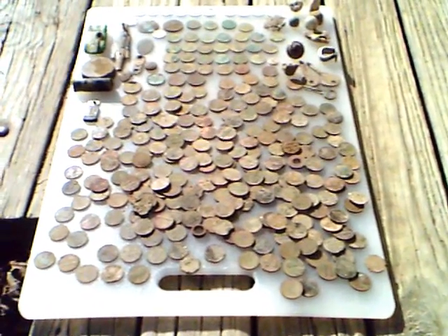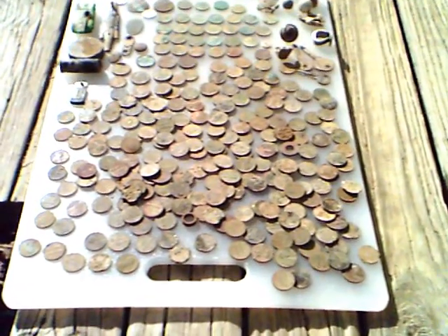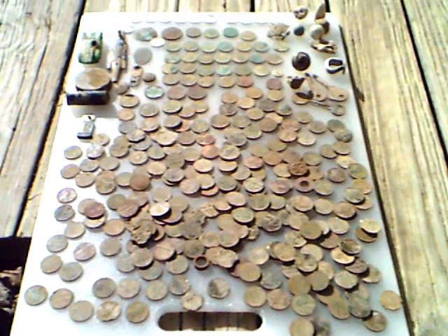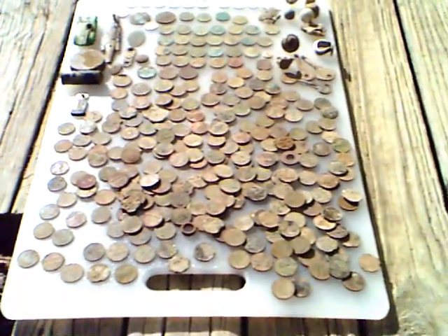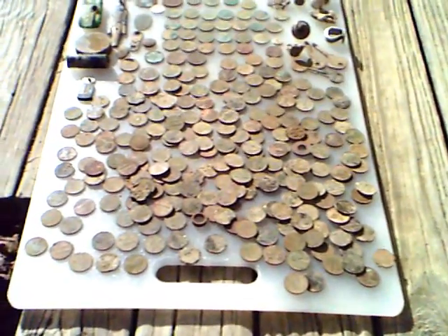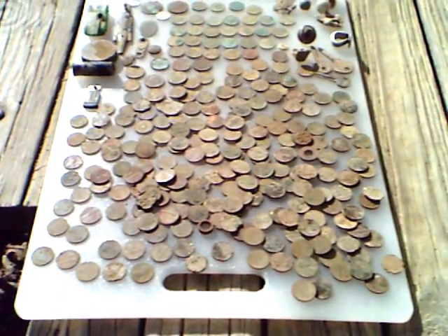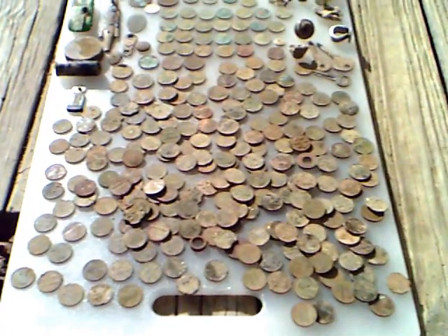Just got a cheap little video camera, thought I'd do a video of my finds so far with the E-Trac. It has about 30 days — I think that's eight hunts, about 20 to 22 hours so far. All the quarters, dimes, and nickels cashed in for batteries and gas. I'm gonna guess 20 to 25 dollars worth probably.